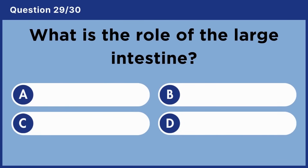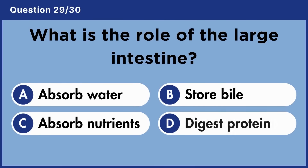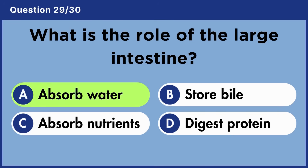What is the role of the large intestine? Answer A: Absorb water.